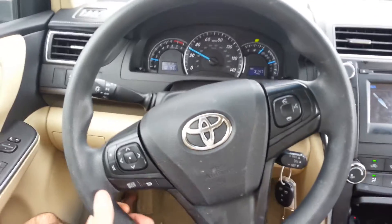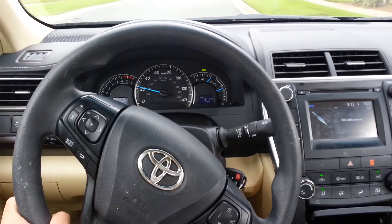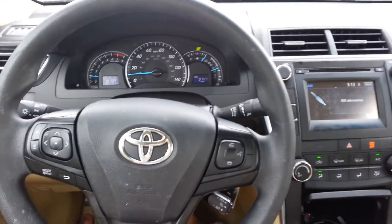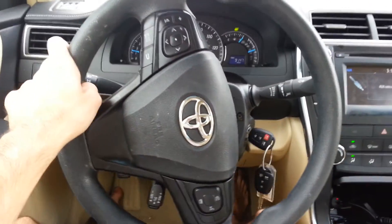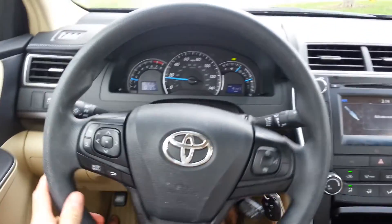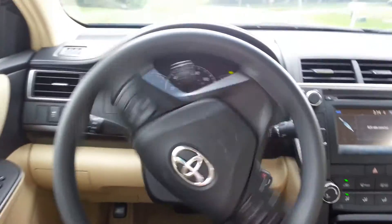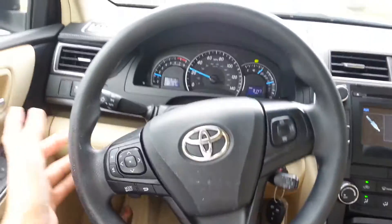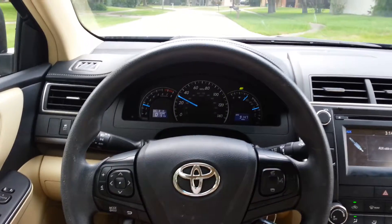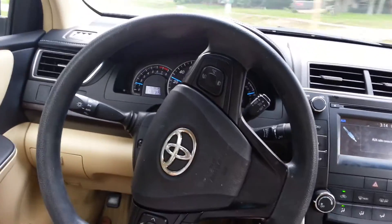It's quiet. It's such a nice car. And of course, this competes with the Nissan Altima, the Hyundai Sonata, the Honda Accord, the Ford Fusion, the Chevy Malibu, and the Chrysler 200, and the Dodge Avenger.